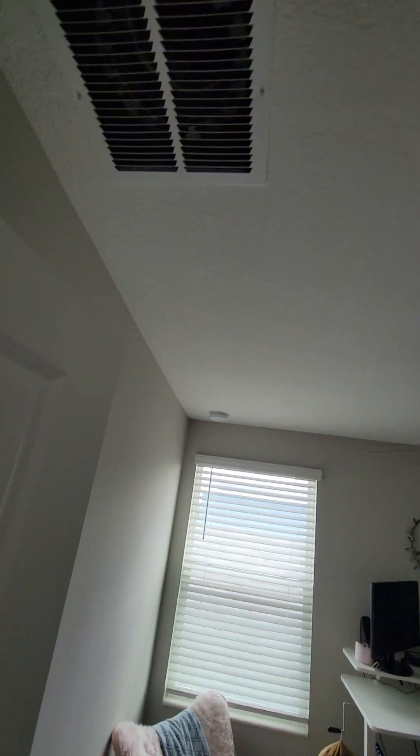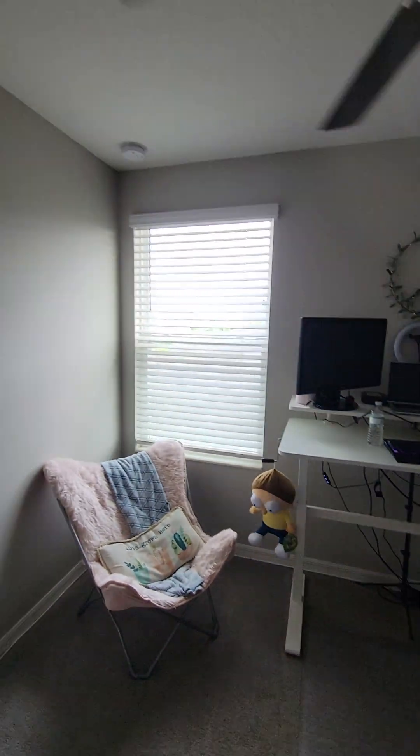Bedroom number one — closet is being used as a game room and computer room with desk.